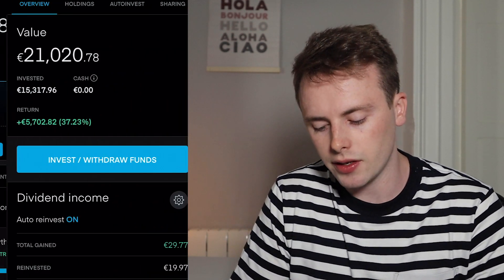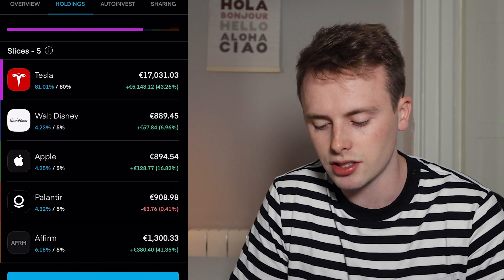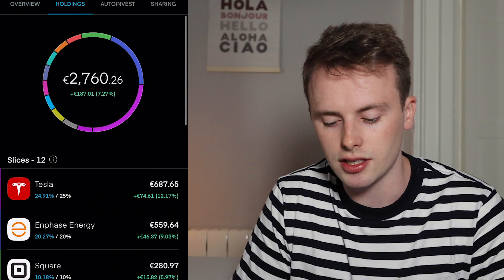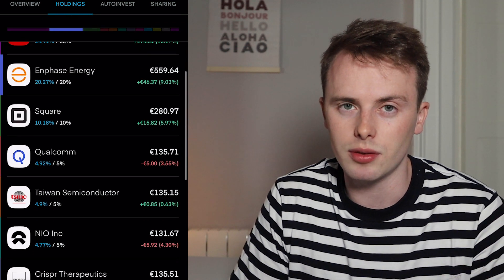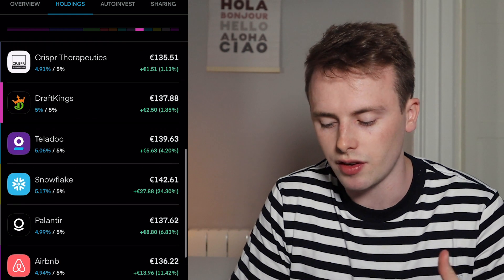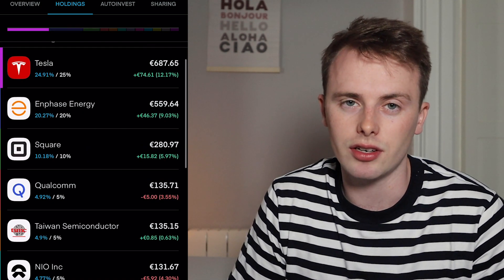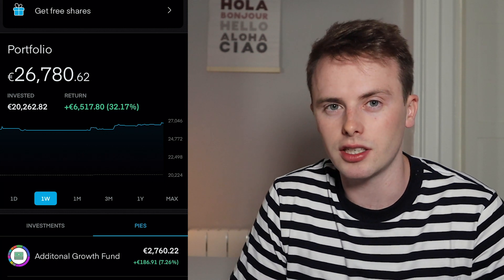Just to clarify, I have two pies: my growth fund, which I don't touch too much — I may add a stock if I get strong conviction and rebalance, but I don't put new money in directly — and then my additional growth fund, which is a little more speculative and trigger-happy. I touch that pie a lot more, and stocks there are likely to change if I make good gains or if I switch my thesis on a stock. Overall, very happy with portfolio performance right now — up 32%.